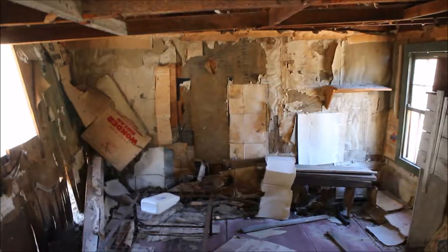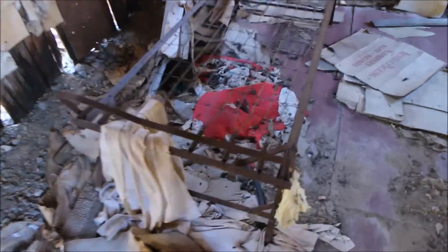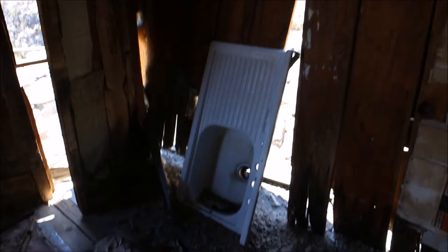Damn, this is broken. This is the cabin — you got a bed frame, as you can see, an old one. Someone smashed the glass out. Look at that sink.